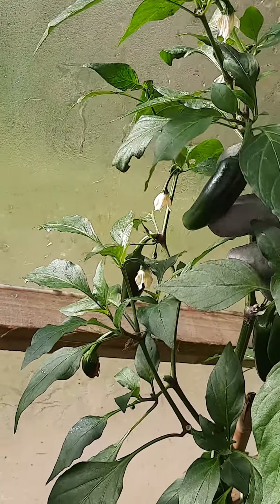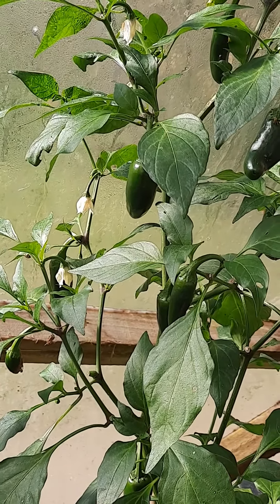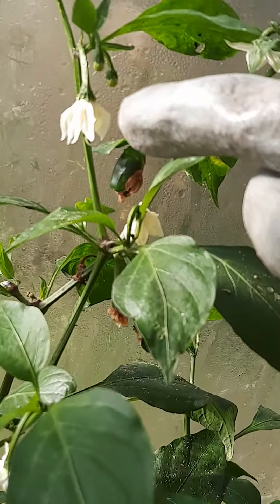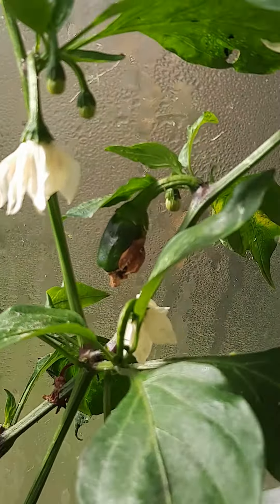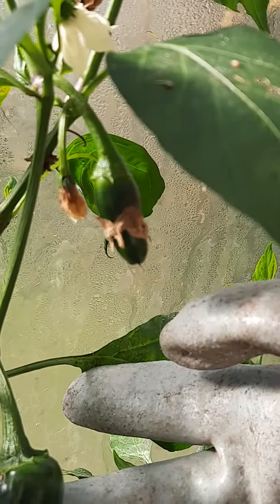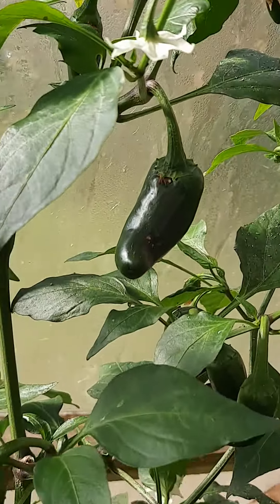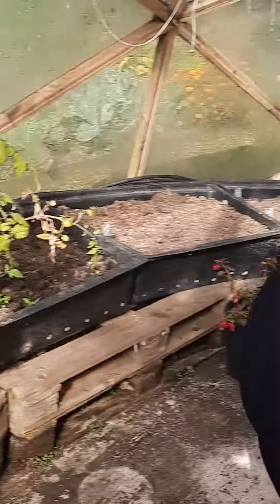This is a green chili plant. It looks like we've had the flowers first, and then the flowers have turned into the fruits, which in this case are the chili peppers — full of seeds. I'm quite tempted to take one or two of those home!